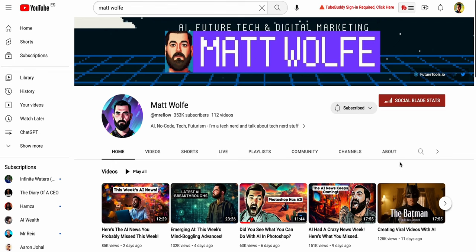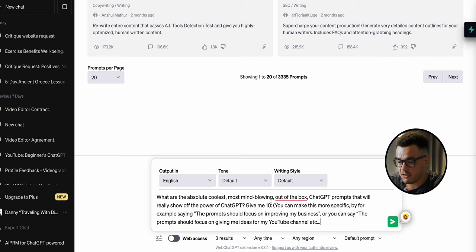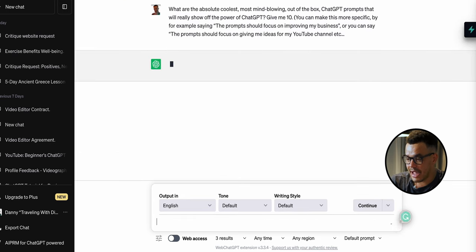With prompt number three — full disclosure, this one is not mine. It was made by Matt Wolf, who has a YouTube channel I'll link in the description below. His channel is absolutely amazing. Back in ChatGPT, we paste in this prompt: 'What are the absolute coolest, most mind-blowing, out-of-the-box ChatGPT prompts that will really show off the power of ChatGPT? Give me 10.' In brackets you can make it more specific — for your business, your YouTube channel content, whatever you like.